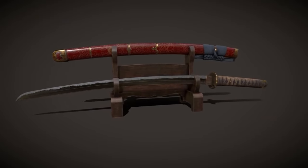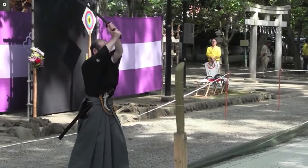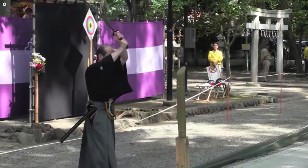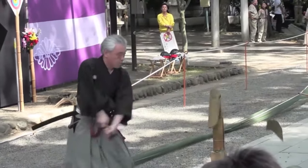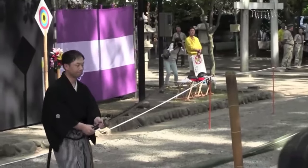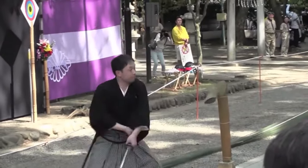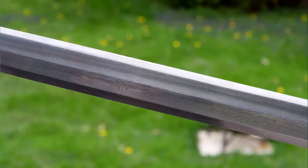Let's set our time-traveling machines back to the 15th century to uncover the birth of this legendary blade. The Katana's family tree includes ancestors like Tai Chi, which came onto the scene much earlier. They evolved over time, sort of like your favorite superhero, until they transformed into the mighty Katana we know today.